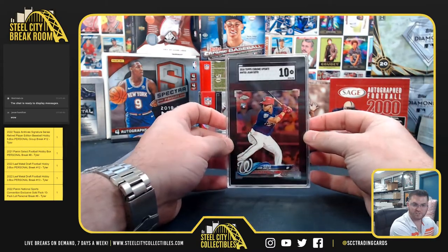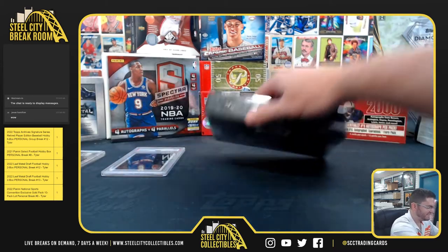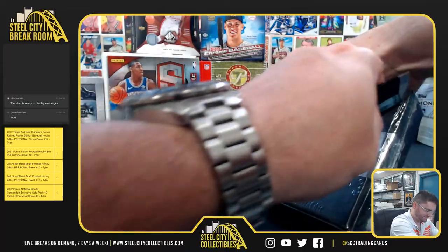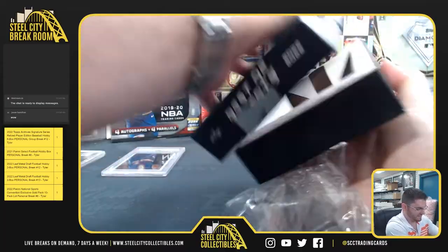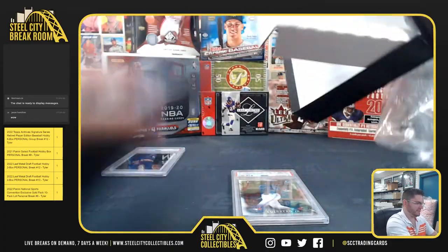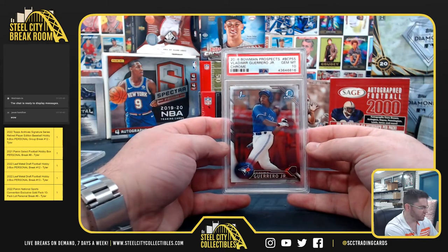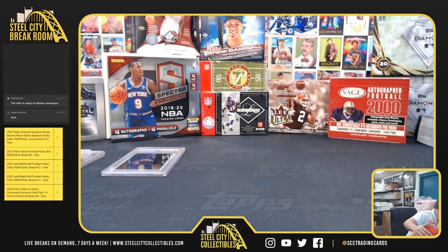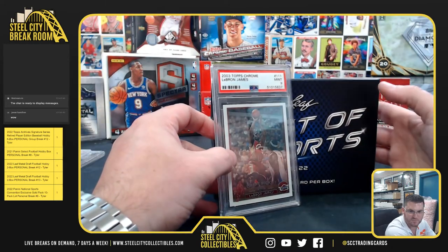Topps Chrome 1 Soda SGC 10 Gem Mint. PSA Gem Mint 10 First Bowman Vlad Jr. — there we go, congrats Brendan.